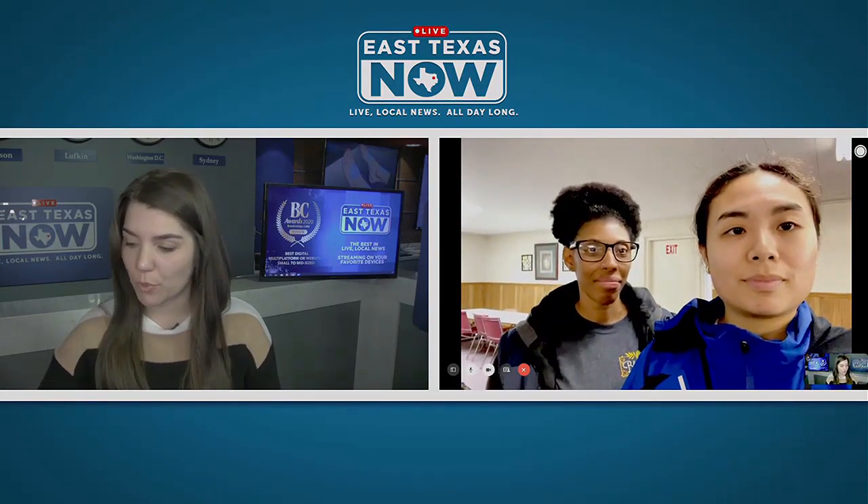Back to East Texas now. Joined with us via FaceTime is Christine Guevara. Christine, you are reporting live from the scene of a flood, is that correct?